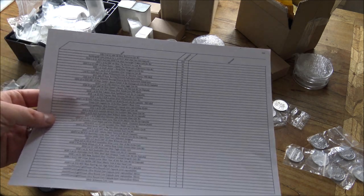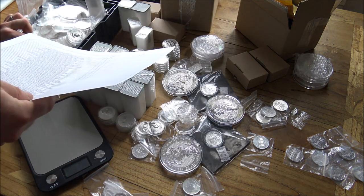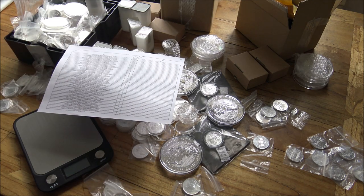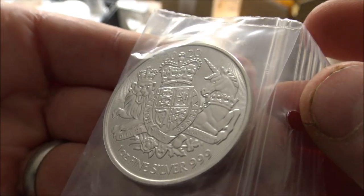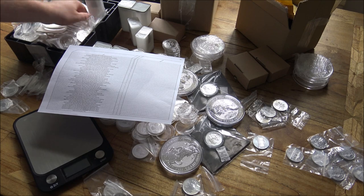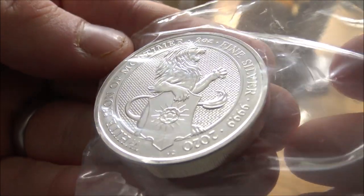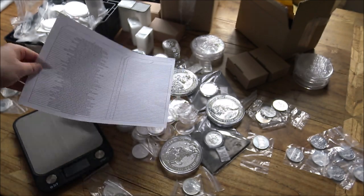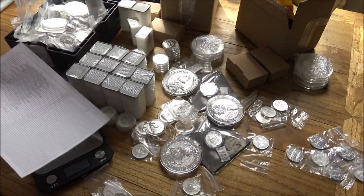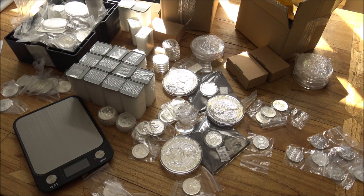We've also got the Royal Arms coins from the Royal Mint — another capital gains tax exempt coin, slightly higher premium than the Britannias but a good-looking alternative. Then the White Lions of Mortimer, the two-ounce silver Queen's Beasts — very nice coins, one of my favourites. Capital gains exempt coins are really shining through, with the Britannias taking the crown and Queen's Beast coming in a close second.